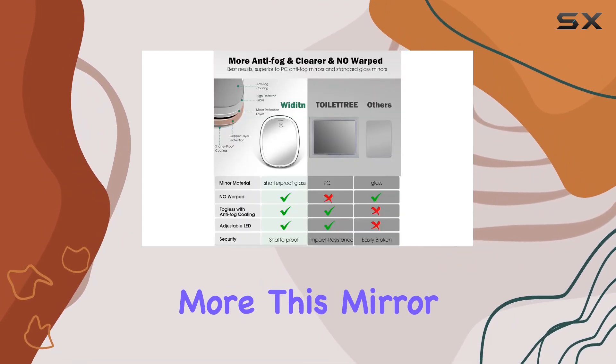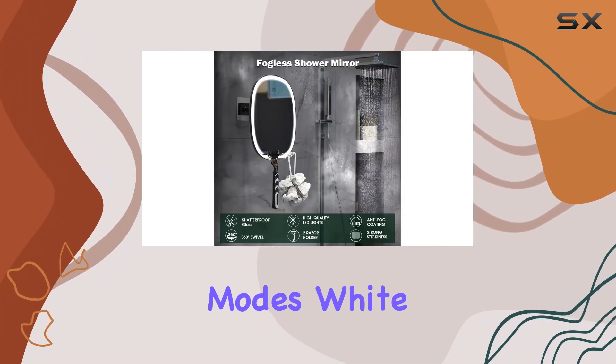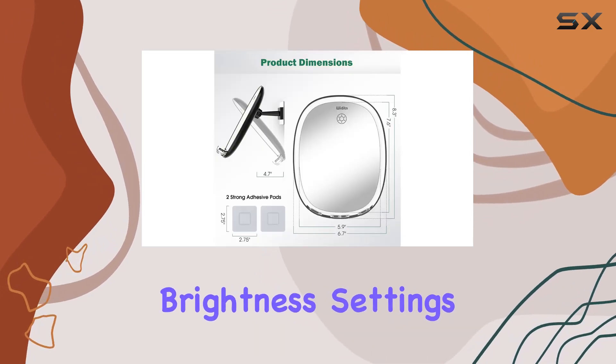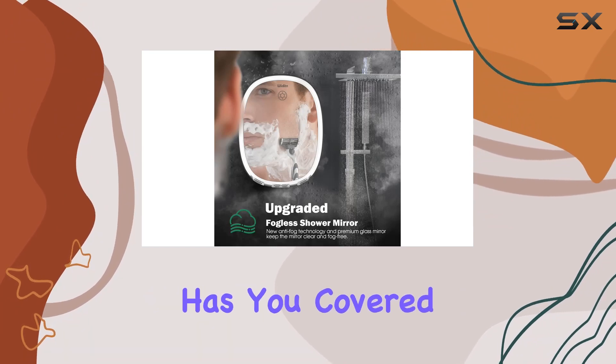But wait, there's more. This mirror comes equipped with 56 LED lights offering three color modes — white light, warm light, and cold light — with adjustable brightness settings. Whether you're a daylight enthusiast or prefer a cozy ambience, this mirror has you covered.